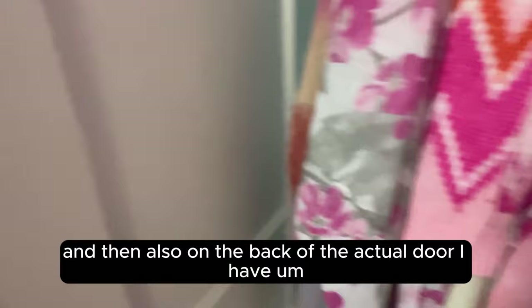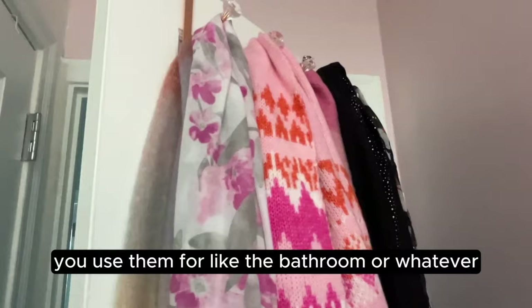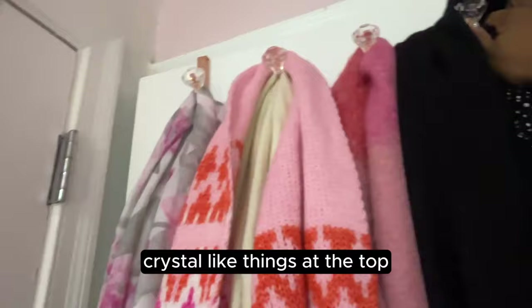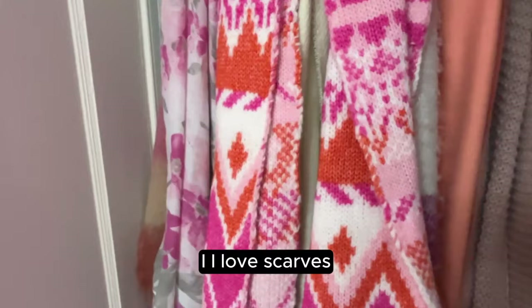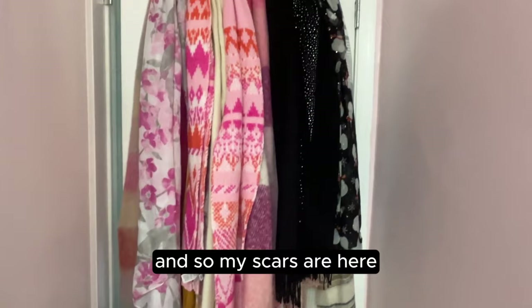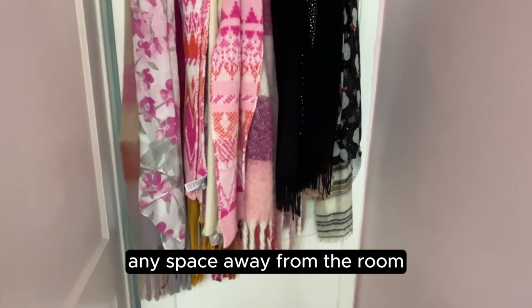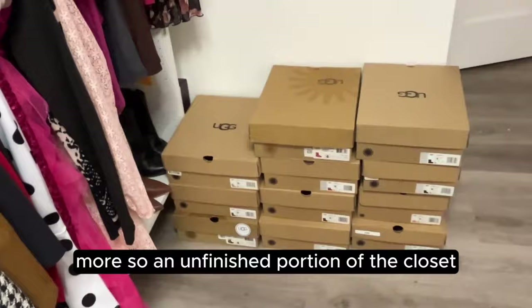On the back of the actual door I have a little hanging rack — you usually use them for the bathroom, but I found this cute rose gold one with little crystal things at the top. I decided to put all of my scarves on the back of the door. I have a ton of scarves because I'm always cold — I really love scarves. I could have folded them somewhere, but this seemed a lot more convenient, and it doesn't take any space away from the room since they're on the back of the door, out of the way.